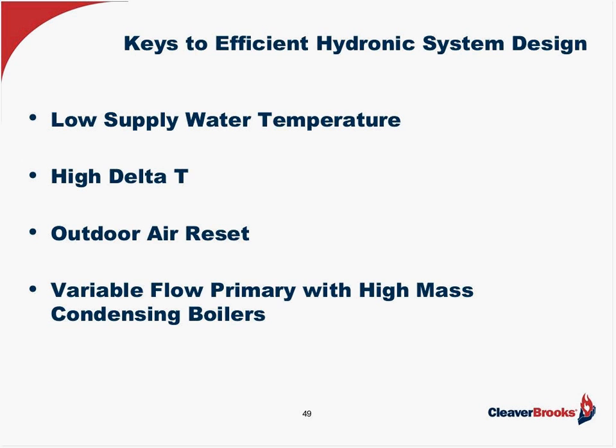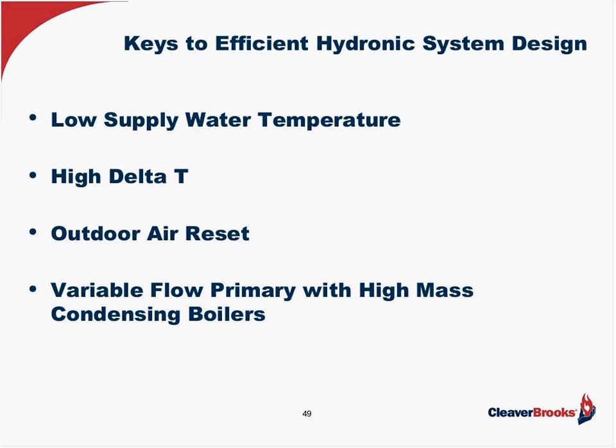I think we're on schedule for questions and answers. I just wanted to go back to slide 14 for a brief second to add one thing to what Greg has said.